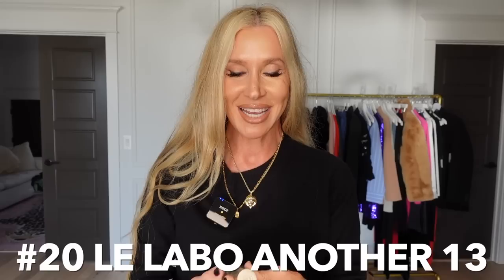Last but not least, number twenty — Another 13 by Le Labo. This is sexy in a different way than the Delena — it's smooth, not deep, not as bright. It smells different on each person and is good to mix with other fragrances. It's a very light, smooth scent — a bit of a boyfriend vibe, not real leathery or ambery. It's fabulous and I love it. Mixed with the Santal it's very popular and I believe it's one of their bestsellers. These are my 20 viewer favorites from 2022 — I'm so looking forward to 2023!